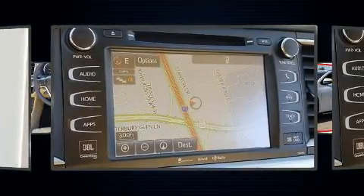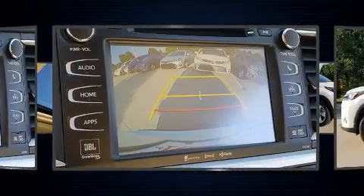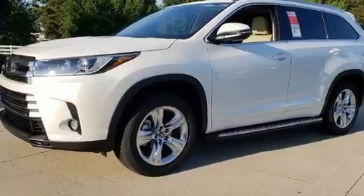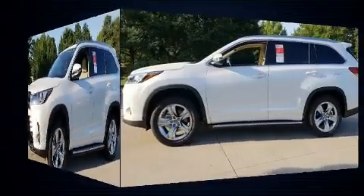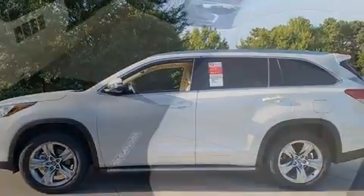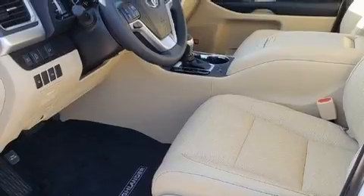Toyota ensures the safety and security of its passengers, with equipment such as dual front impact airbags, head curtain airbags, traction control, brake assist, a security system, and four-wheel disc brakes with ABS. Various mechanical systems are monitored by electronic stability control, keeping you on your intended path.